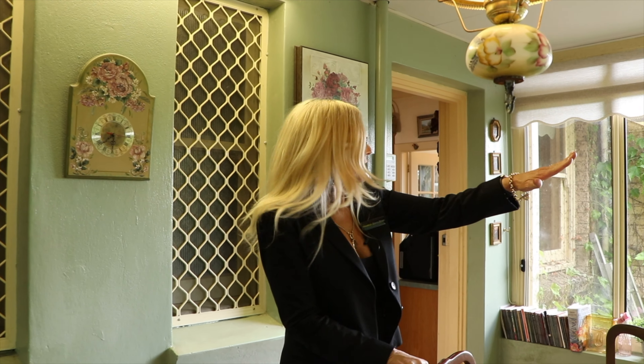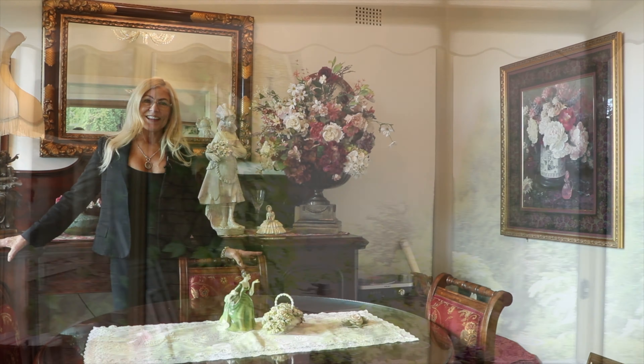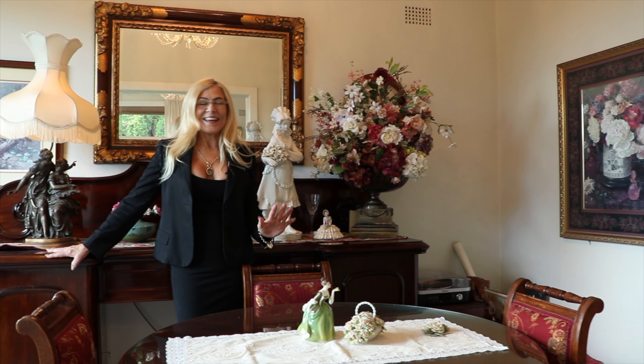I'm now in the sunroom, which is terrific. You come in here and have your breakfast. Totally private, beautiful gardens, and again, lots of glass.